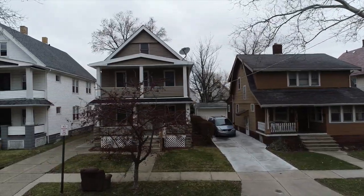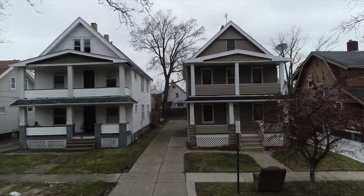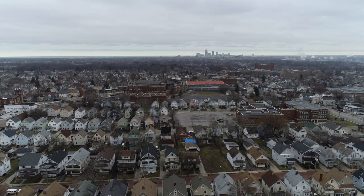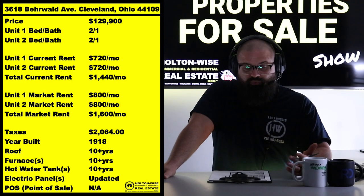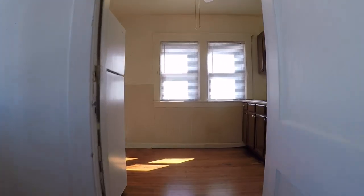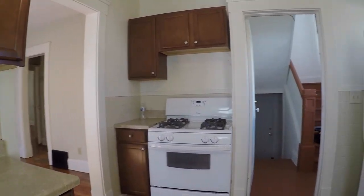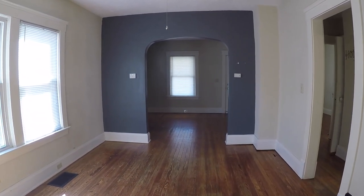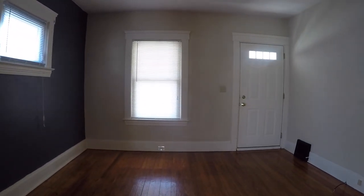We've had this property in our portfolio for many years, and as a lot of people who are following the Cleveland market over the last four or five years know, rents have skyrocketed recently. So we got these folks in there at $720. The footage you're looking at is what the units looked like prior to tenants being placed in there. $720 does not seem as impressive talking to you mid-2022, but last year even, $720 was great rent.